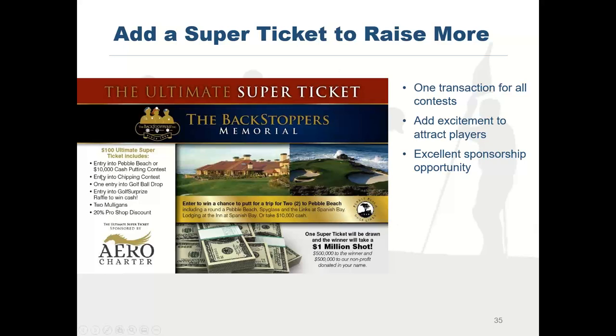For this event, they also have what's called the ultimate super ticket. For $100, players get into a putting contest for a trip to Pebble Beach, a chipping contest, the golf ball drop, a golf surprise raffle, two mulligans, and a 20% discount in the pro shop. Every player buys it, so if you sell it at $100 with 120 players, you make $12,000 off it. It's automatically a winner, and we can customize a super ticket for your event.